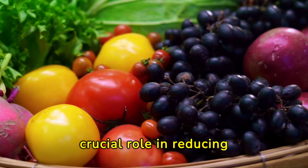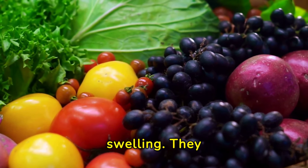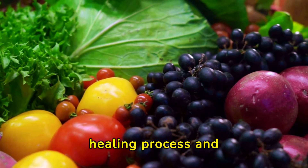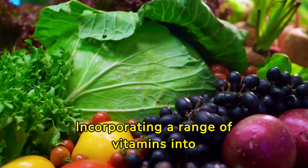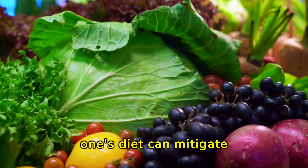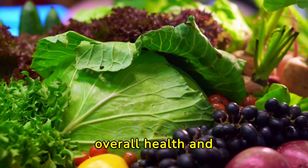Vitamins play a crucial role in reducing inflammation and swelling. They support the body's natural healing process and enhance immune function. Incorporating a range of vitamins into one's diet can mitigate the discomfort associated with swelling and promote overall health and well-being.